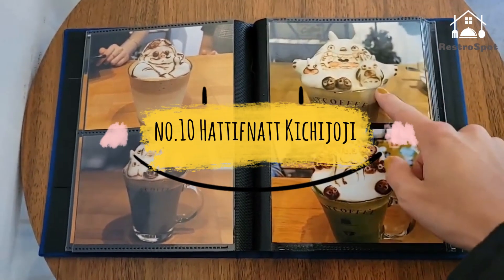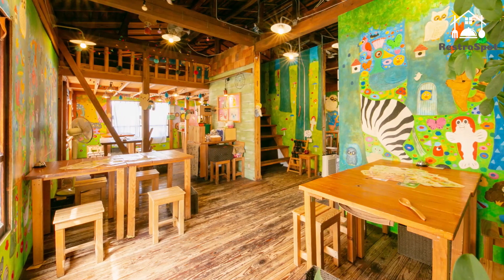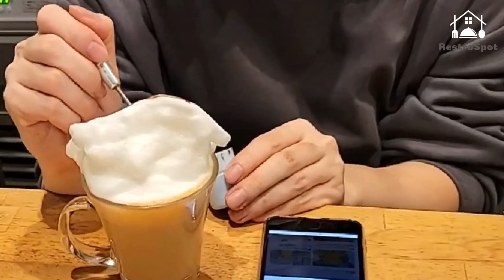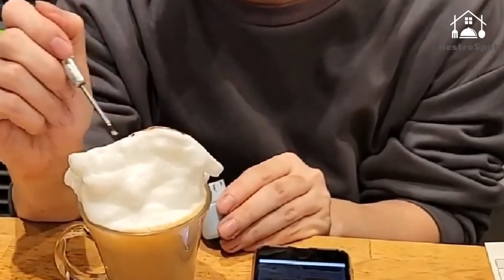Number 10: Hadifnat Kichijoji. After passing through the tiny front door and climbing up a narrow staircase, you'll find yourself in a fairytale-like setting with dreamy illustrations of animals and children adorning the walls. The unique artwork in this Kichijoji cafe was created by Japanese artist duo Marini Montiani.